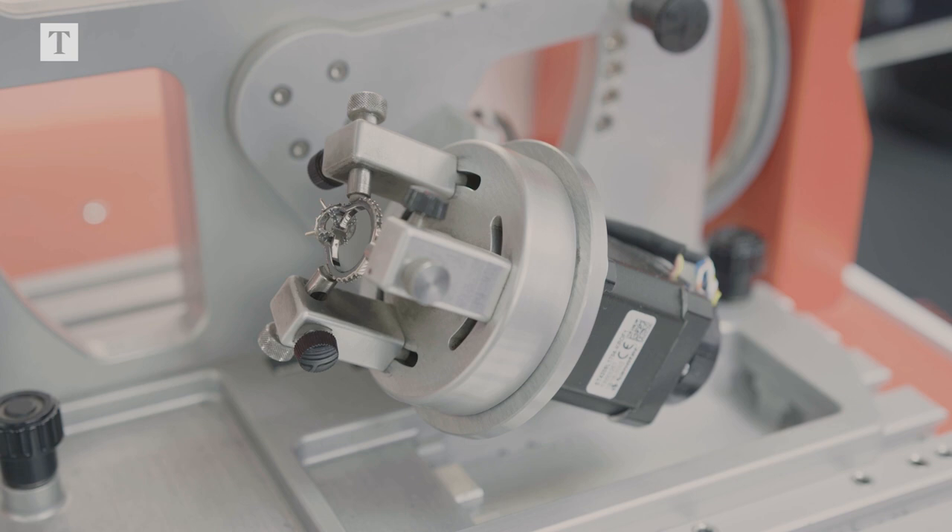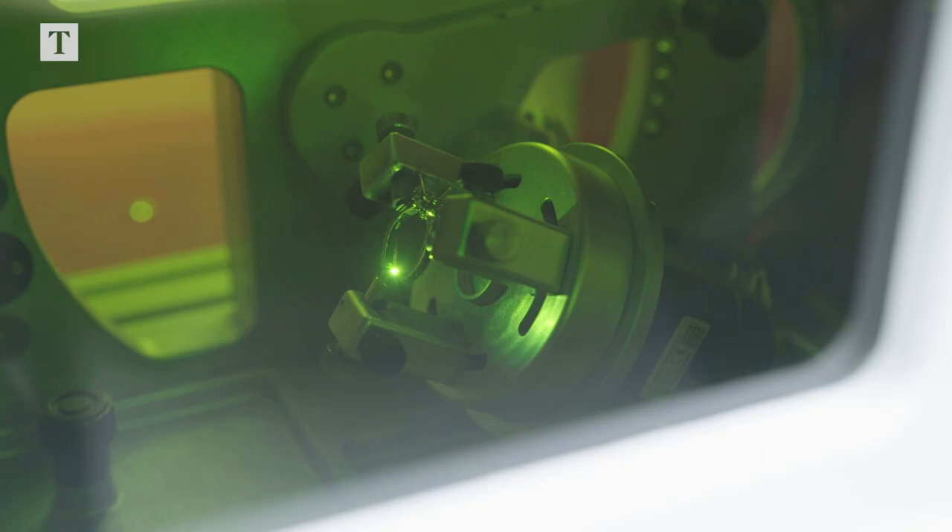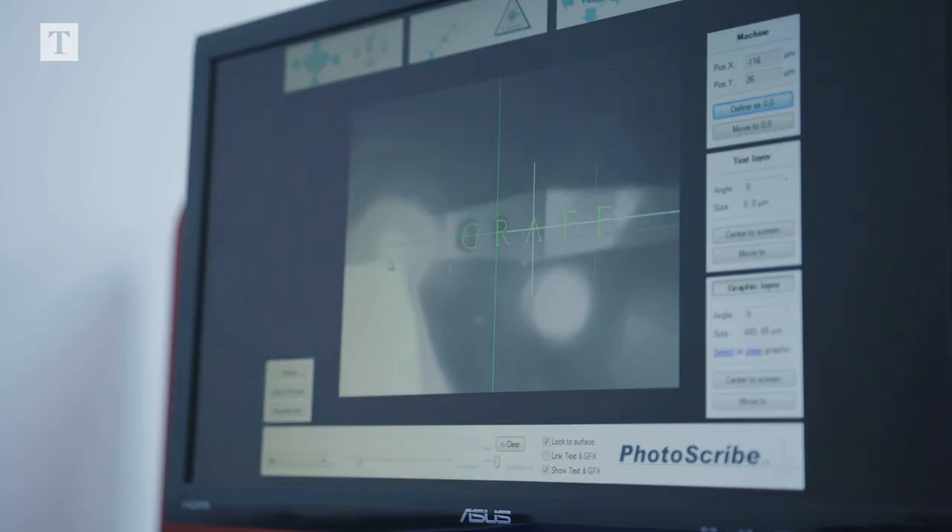We laser inscribe the GRAFF logo onto the girdle of all of our diamonds as an extra step of security. The customer will know that each stone has been selected by a member of the GRAFF family.